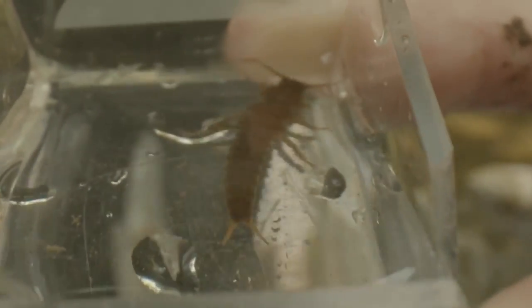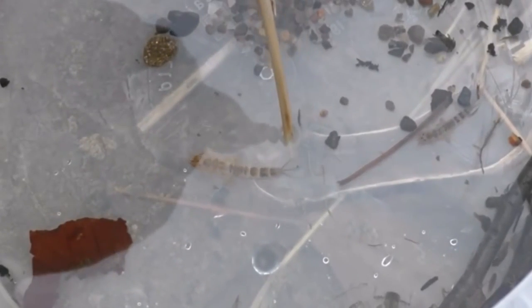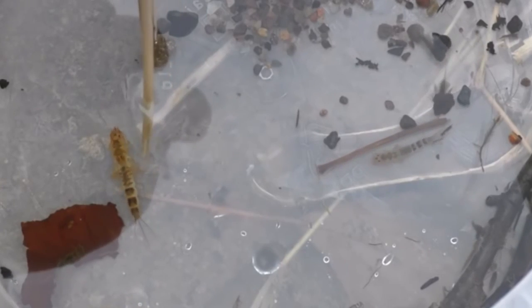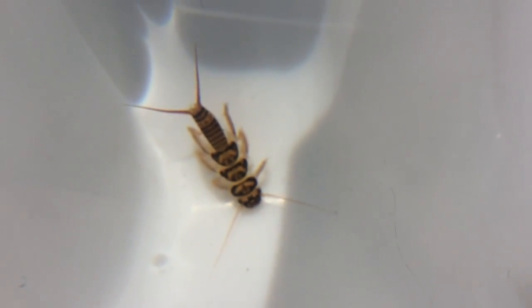Stonefly nymphs can easily be mistaken for mayfly nymphs, another type of clean water indicator insect. While not always foolproof, stonefly and mayfly nymphs can be told apart by their tails and their gills. Mayflies have external gills that run along the sides of their abdomen and have three appendages at the tip of their abdomen. Stoneflies have only two of these appendages, and their gills are found along other parts of their bodies.